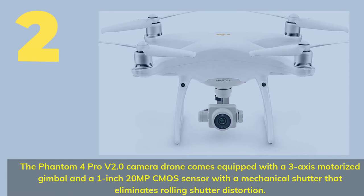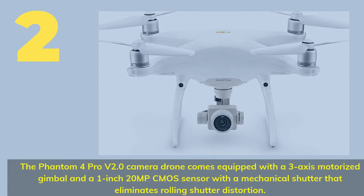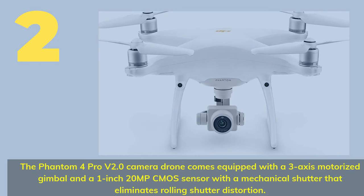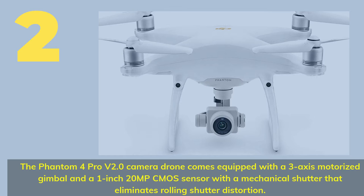Number 2: The Phantom 4 Pro V2.0 camera drone comes equipped with a 3-axis motorized gimbal and a 1-inch 20MP CMOS sensor with a mechanical shutter that eliminates rolling shutter distortion.